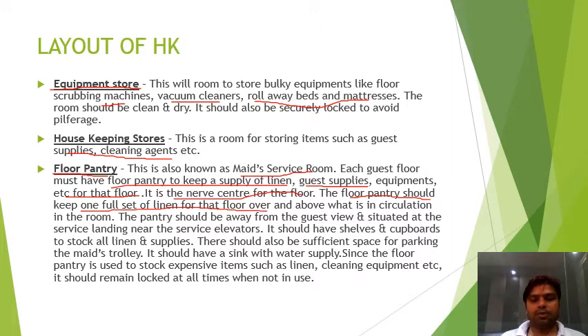The floor pantry should keep one full set of linen for that floor, over and above what is in circulation in the rooms. The pantry should be away from guest view and situated at the service landing near the service elevators. It should have shelves and cupboards to stock all linens and supplies, and sufficient space for parking the maid's trolley, along with a sink with water supply.